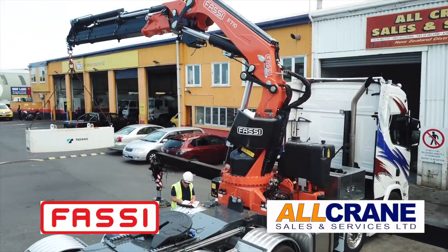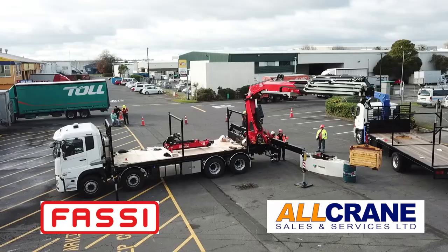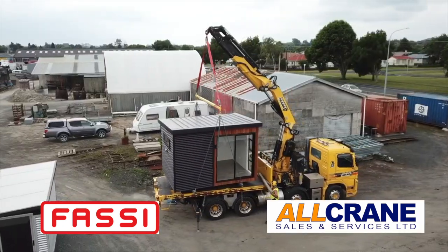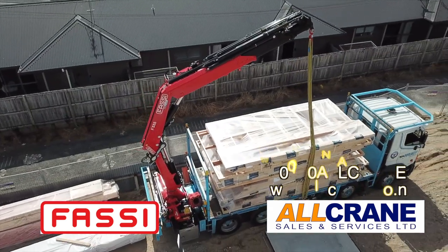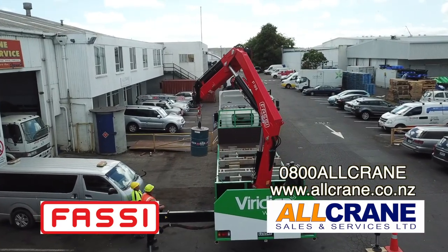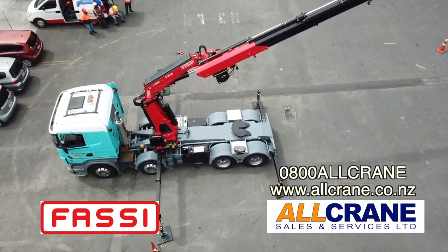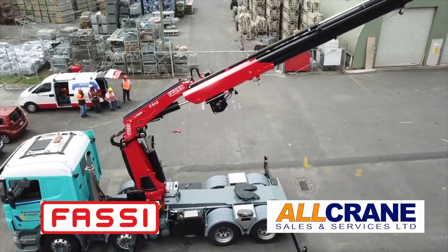FASI — an extraordinary crane. If you need a crane fitted to your truck, either behind the cab or on the back, FASI is the crane you need. It can load your truck and trailer as well as unload them — a versatile crane that saves time and money. Call All Crane on 0800 All Crane or check out allcrane.co.nz.